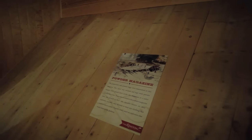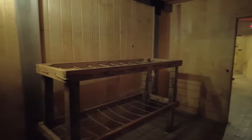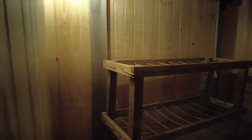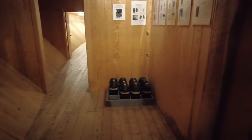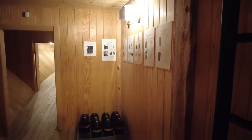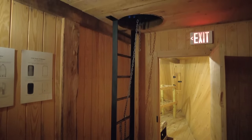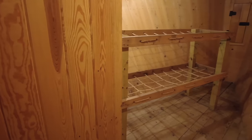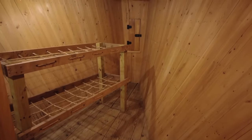This would have been the powder magazine of the ship, where they stored all the powder for combat. This is the projectile room, where they would have stored the ammunition needed to sink other ships. One of the entrances to the ship would have been through the projectile room. In the very stern of the ship there would have been a space for storing material. Here we find one of the officers' quarters on the ship.